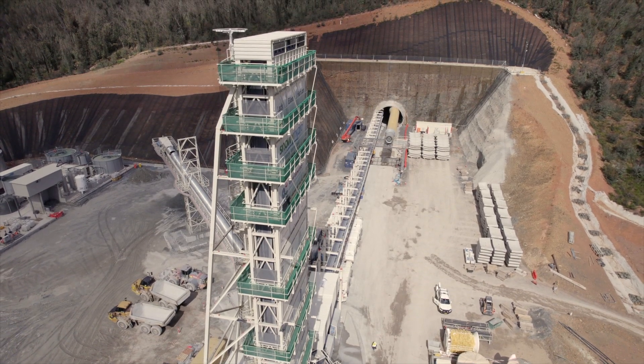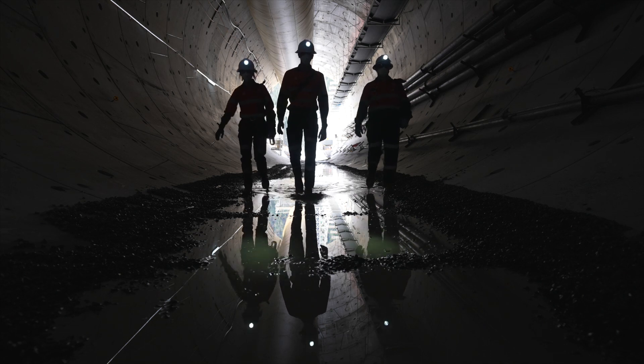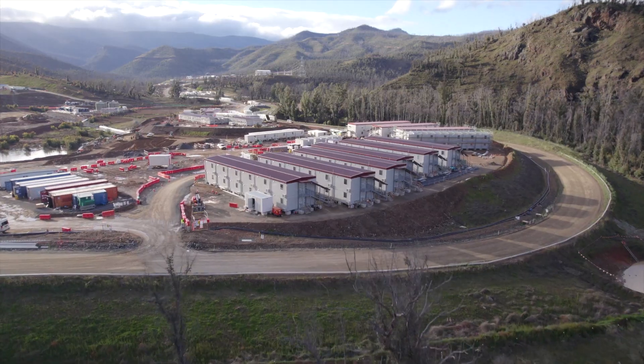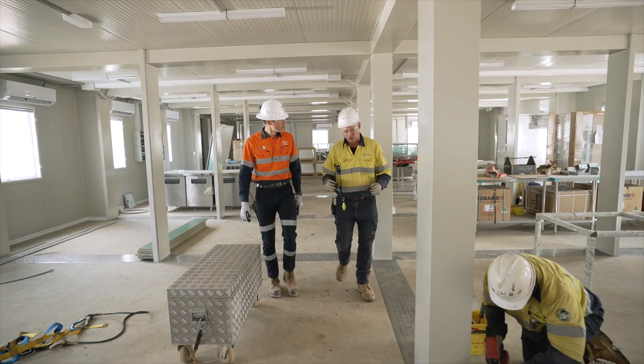We're excavating the main access tunnel with the Lady Eileen Hudson tunnel boring machine, putting the finishing touches on TBM Kirsten and construction of the main camp. Let's take a look at what's been happening this month.